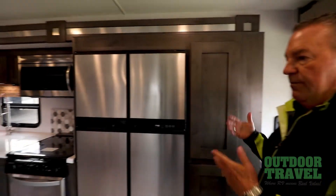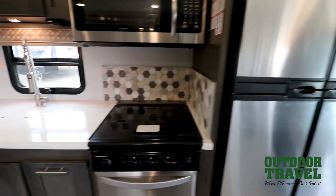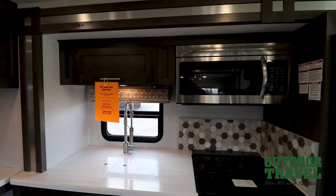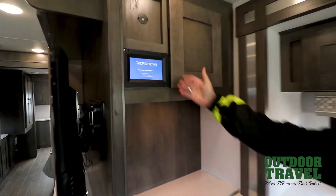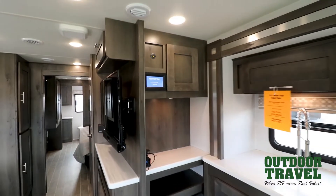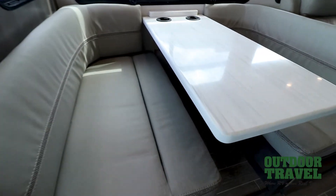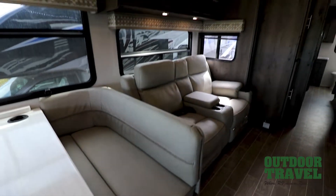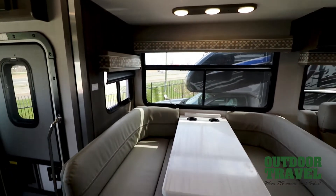As we move from front to back, you have a four door 18 cubic foot fridge and freezer, which is great. A nice big oven with a three burner cooktop, a microwave — and it is a convection microwave. Beautiful solid wood cabinetry. And if you like technology, Georgetown now has their Precision Circuits system, which is basically like a tablet to control your RV. Across from the kitchen is the beautiful large dream dinette which also lowers down and turns into a bed. In the slide out area with the theater seating, you've got all windows and they all open up so you've got nice airflow in that area.